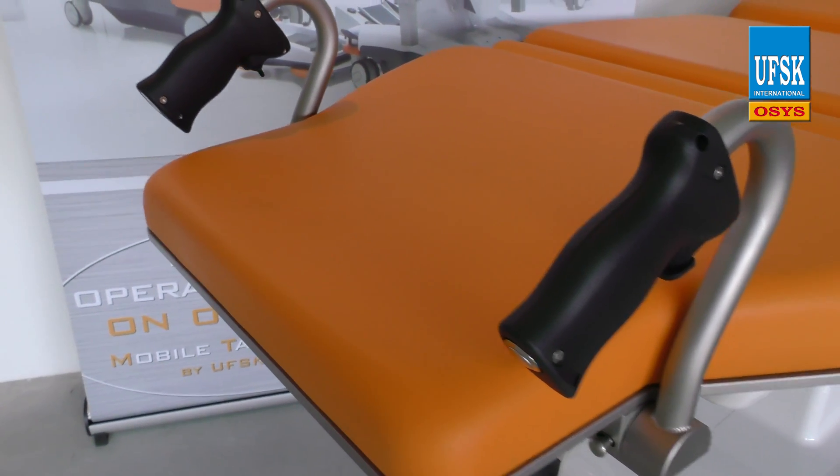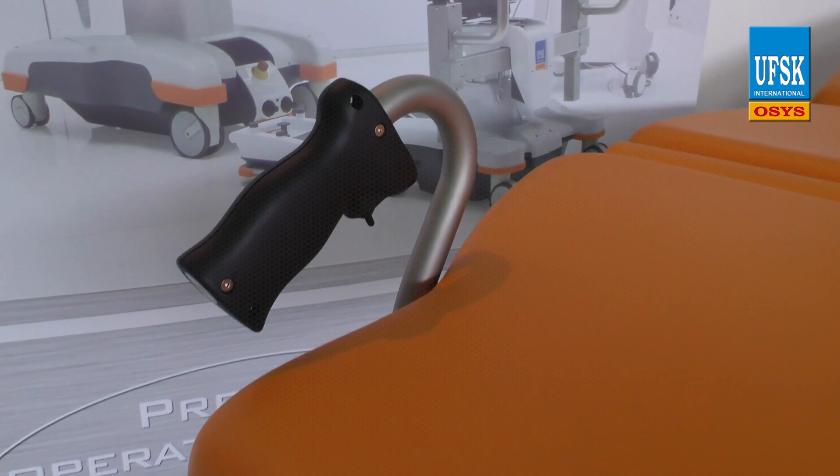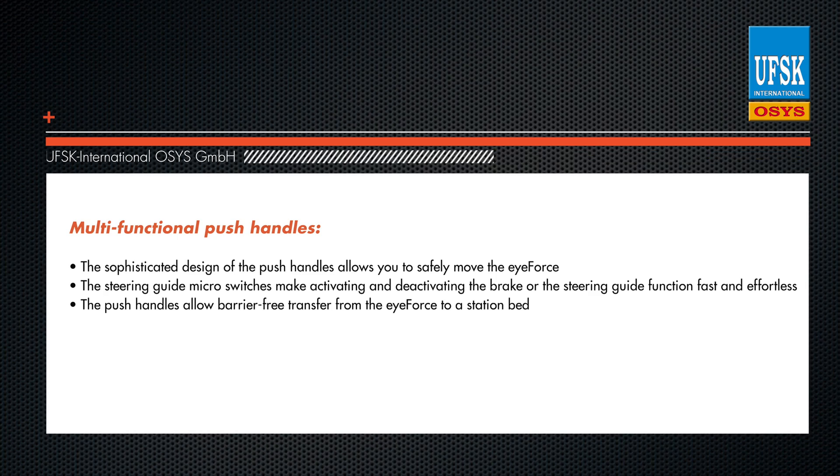The sophisticated design of the push handles allows you to safely move the iForce forward while protecting your body from physical damage. The steering guide micro-switch makes activating and deactivating the brake or the steering guide function fast and effortless, and saves time.